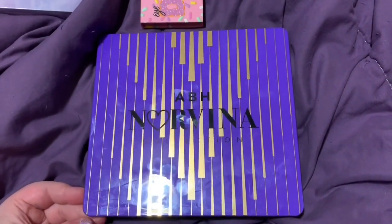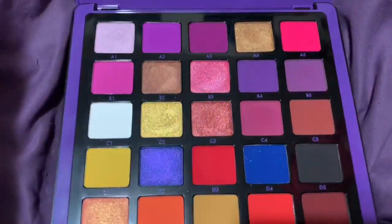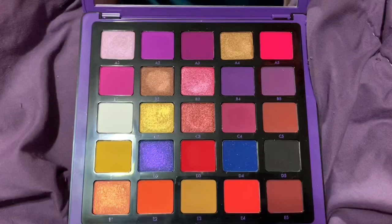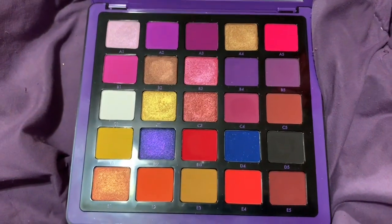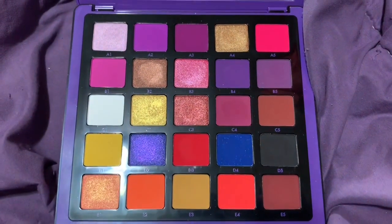I am officially decluttering the ABH Norvina Volume 1 palette. This palette is stunning — I love it so much — but I honestly think I've used it once since I bought it, which is sad. I know I have so many eyeshadow palettes, and I kept buying so many new ones.